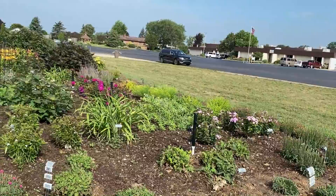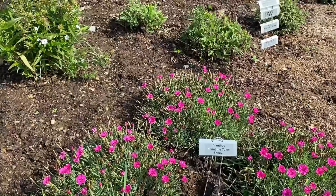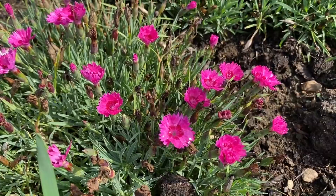We're going to take the corner and see what other plants are on the other side of the garden. Paint the Town Fancy — compact like the other Paint the Towns — has serrated edges and it's a two-tone, which is really pretty.